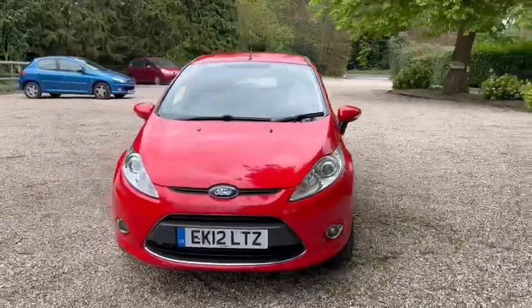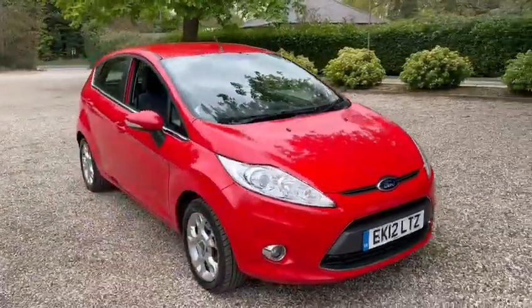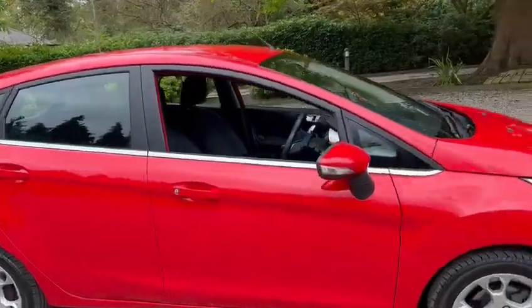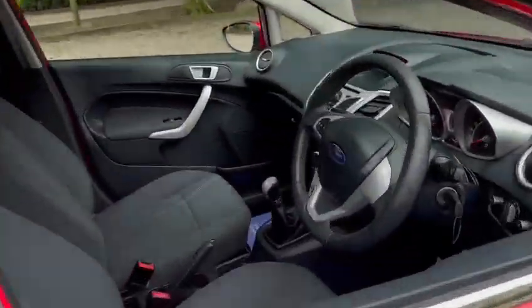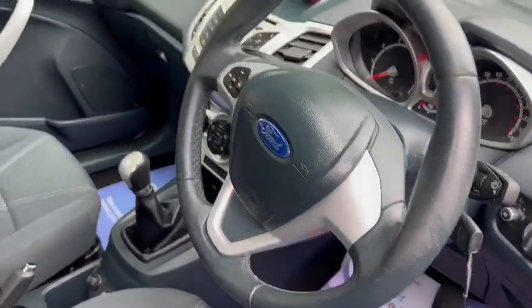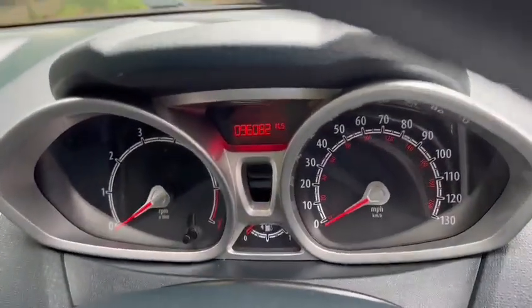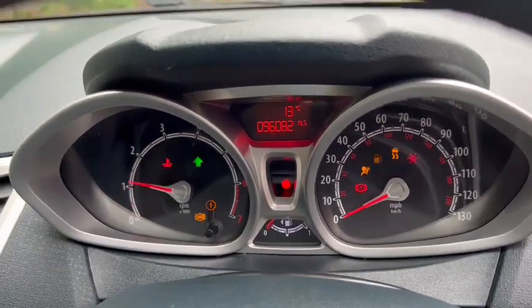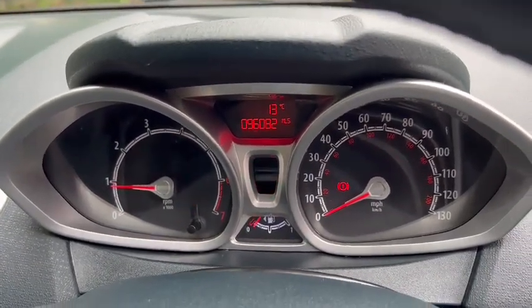You've got the alloy wheels and front fog lights. You've got the leather-stitched steering wheel. The exact miles on the car is 96,082, and as you can see you've got no warning lights.